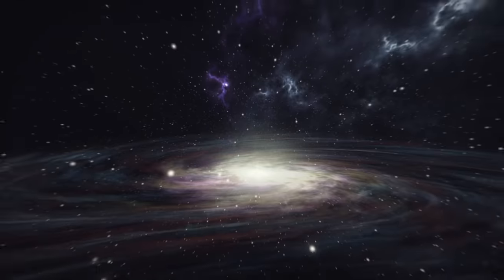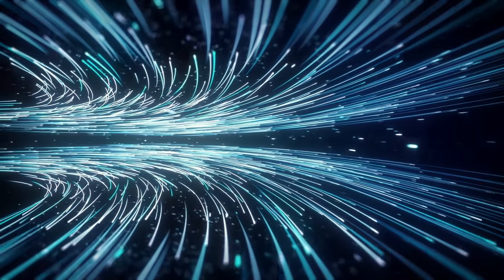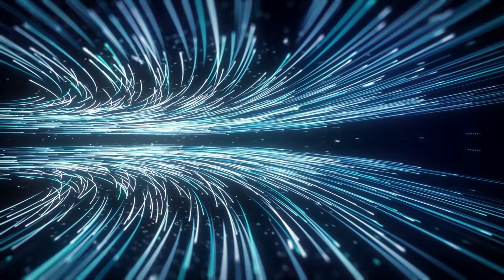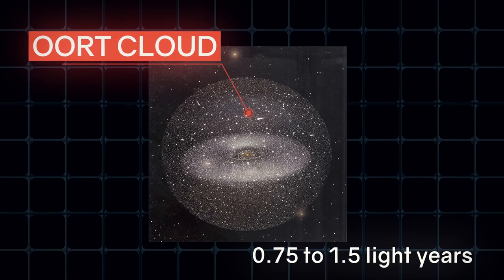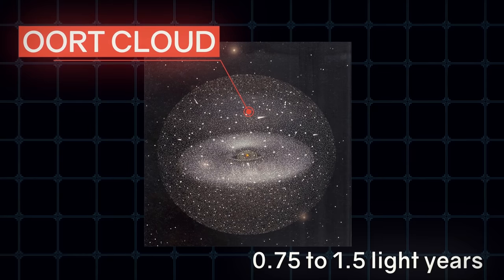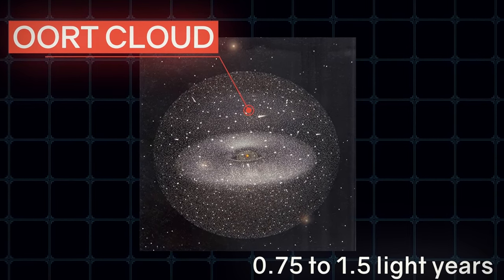Let us now explain why the density begins to increase at the heliopause boundary. It is because solar plasma collides with interstellar plasma here. Imagine two streams colliding head-on at cosmic speeds — at the point of collision, the density increases. It is like a traffic jam, a chaos of particles. And behind this jam, at a distance of 0.75 to 1.5 light-years, the Oort Cloud spreads — a spherical cloud of ice objects numbering up to a trillion, which serves as a source of long-period comets. The interstellar wind already dominates here, but the Sun is still holding bodies in its gravitational field with its last strength.